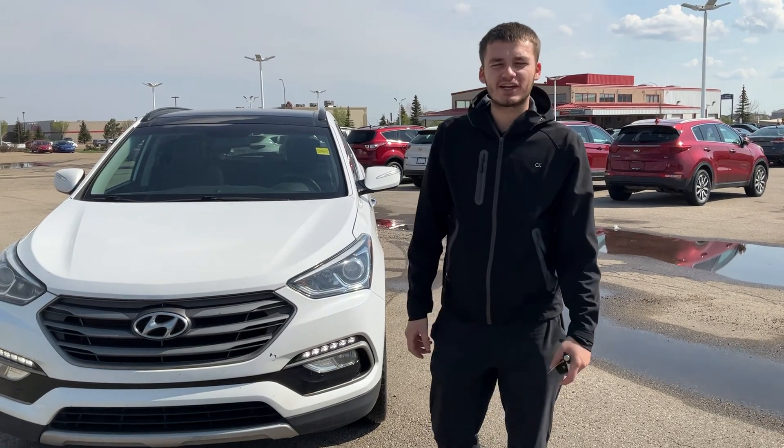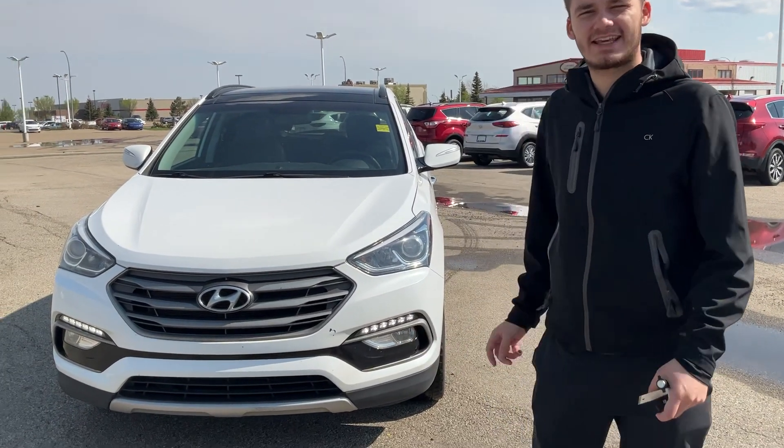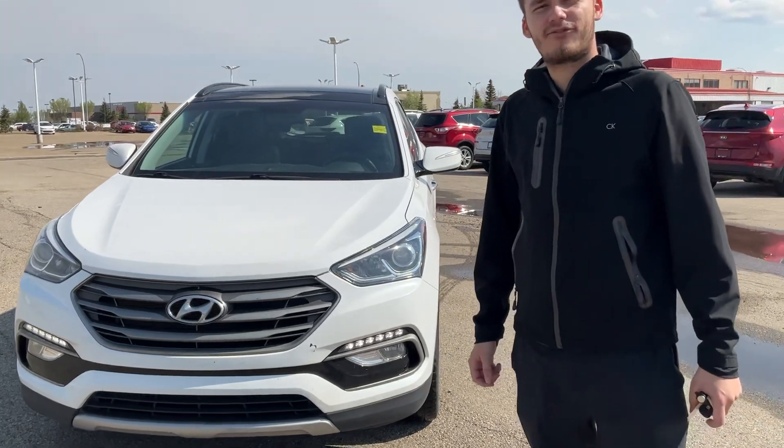Hey Connie, Elmer here from Sherwood Kia showing you this beautiful 2017 Hyundai Santa Fe Sport.